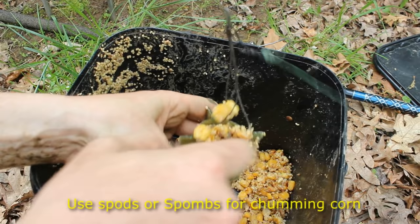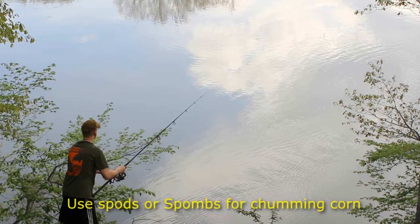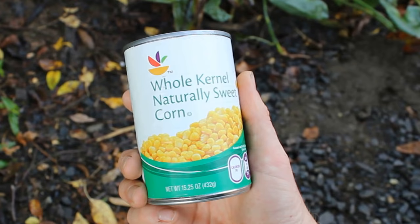Also, check your regulations. Not every state allows corn or feed corn to be used as bait, and some states regulate which waters it can be used in. Most states do allow it, but check your regulations just to be sure.